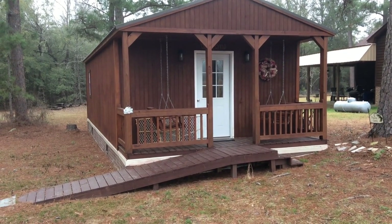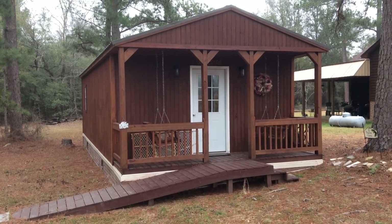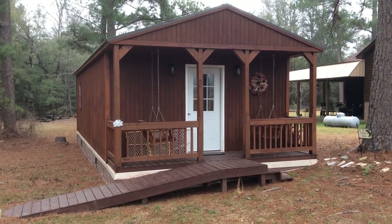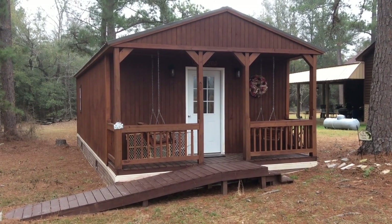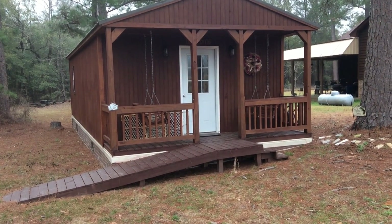I woke up this morning and said to myself, Elaine, this is the day — let's do a new video of your art studio. I'm coming up on my second anniversary of having built it, and I have made some changes since that last video I've had up for a little while.